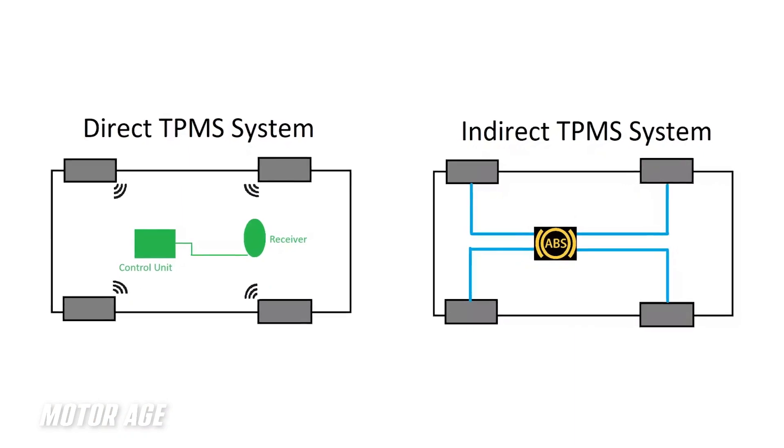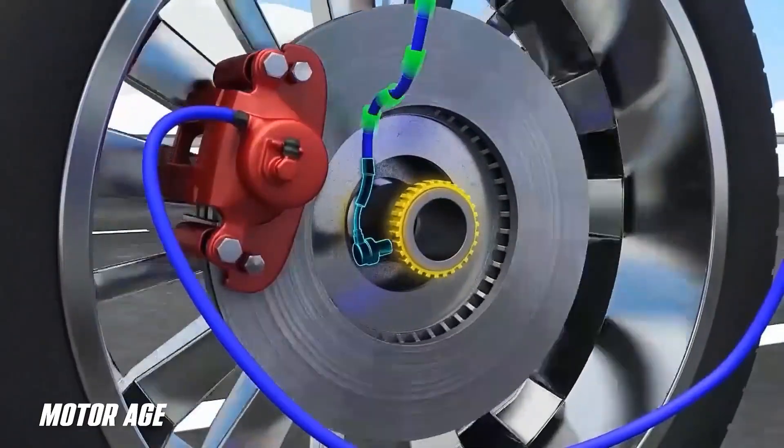TPMS systems are configured a few different ways — mainly directly and indirectly. Indirect systems, when TPMS was in its infancy, relied on physics — the rotational speed of the tires. When a tire is inflated to a certain pressure, its circumference is a certain size. If inflated further, the tire becomes larger, and its rotational speed for any given distance slows down. If underinflated, the tire becomes smaller and must rotate faster to travel the same distance.